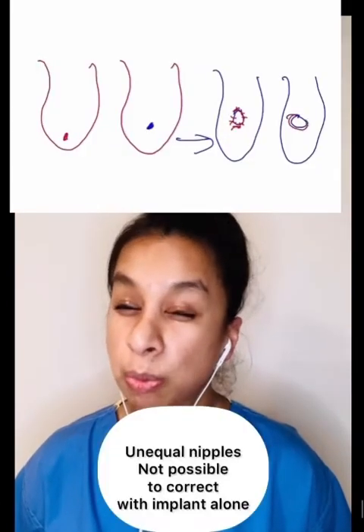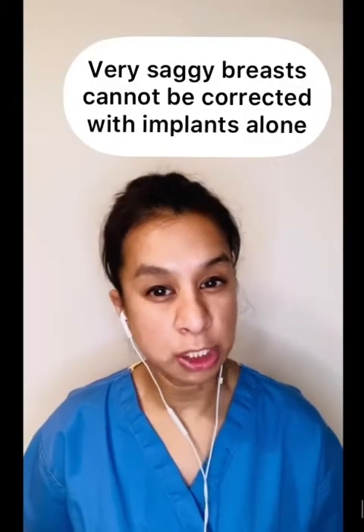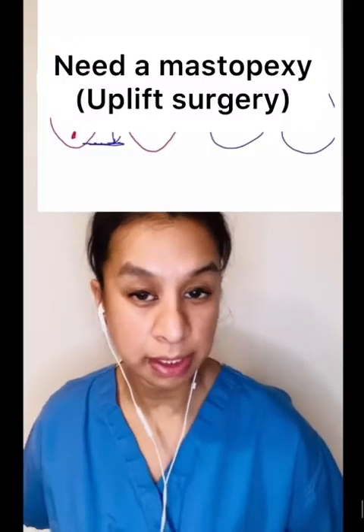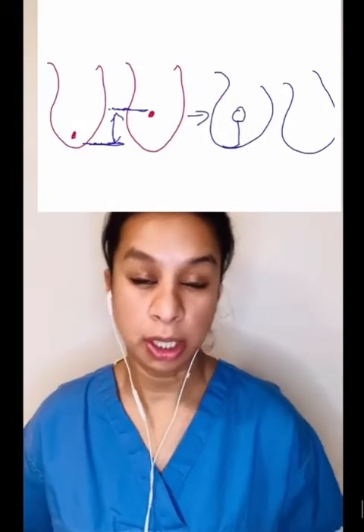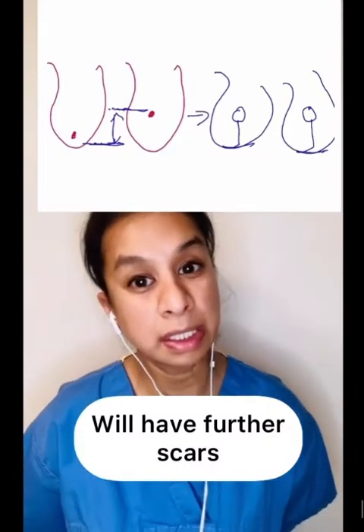We've talked about unequal breasts, which can be helped with breast augmentation, but we're only talking about volume. If you have unequal nipples that are more than a couple of centimeters apart, breast augmentation won't be able to adjust for this — you'll need surgery specifically around the nipple. If you have very droopy or saggy breasts and just want a small uplift, breast implant augmentation won't give you a great result on its own. You would need further surgery for a lift, in the form of a mastopexy, potentially leaving scars around the nipple all the way to an anchor shape underneath the breast.